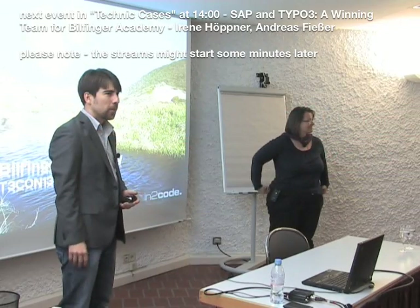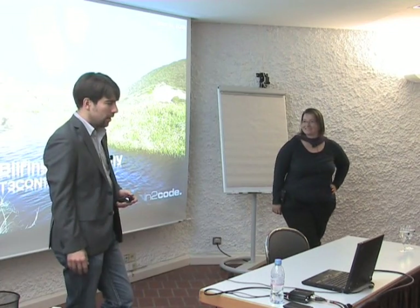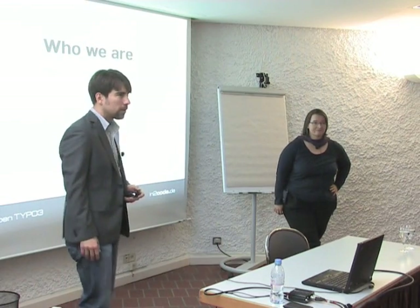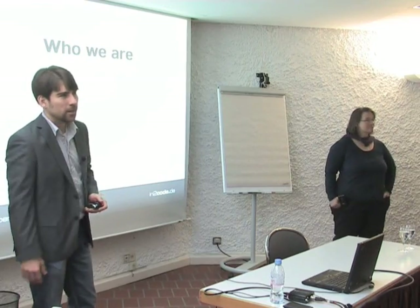Welcome everybody to our today's presentation of the Billfinger Academy. A few words about who we are, because for this project we were not only one contracting company involved.